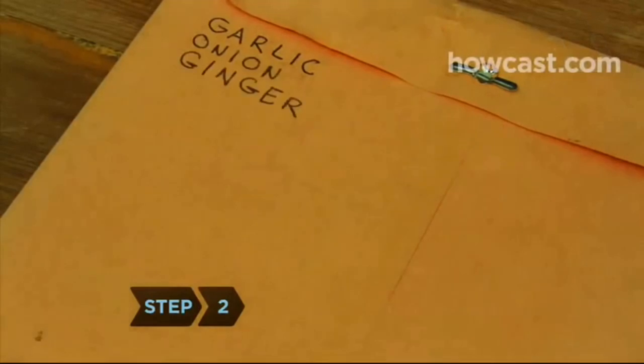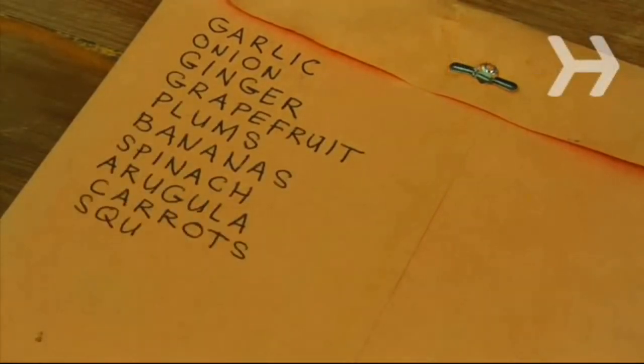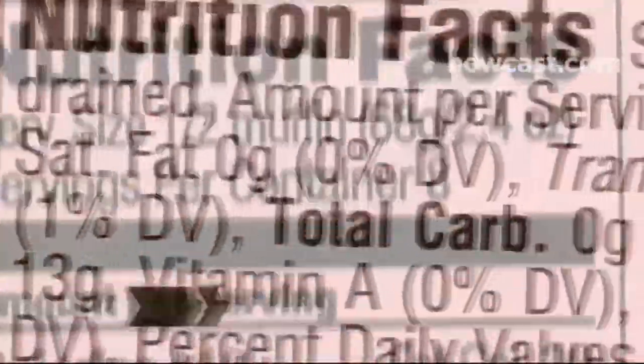Step 2. Plan healthy meals and make a shopping list. Fill your cart with lots of fresh fruits and vegetables, whole-grain foods, and lean meats.